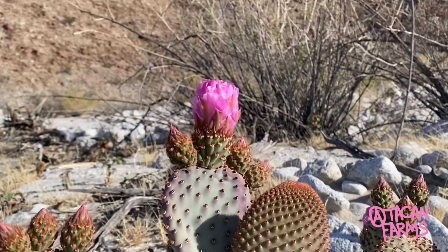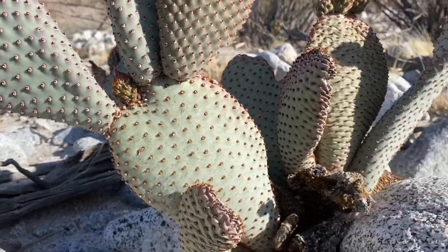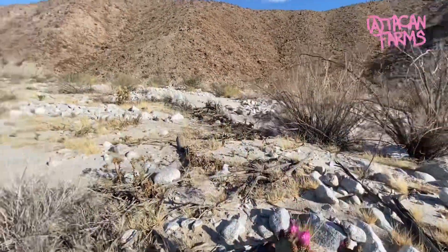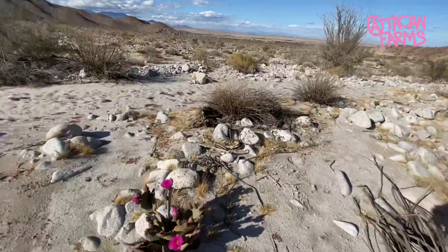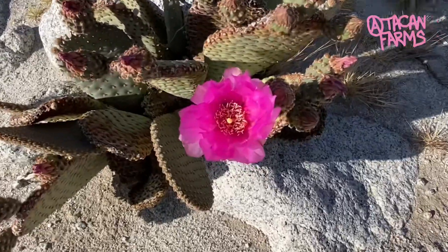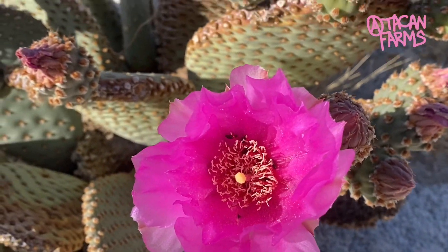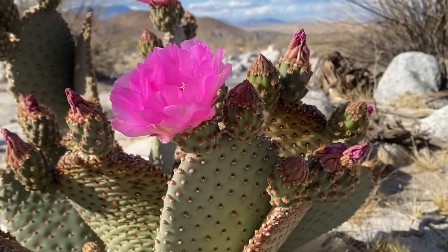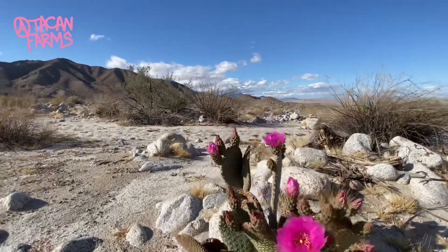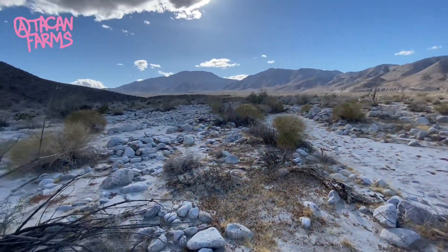Within the past week or so it's rained out here as well, so a lot of the plants are just pushing tons of blooms. Here's a good example. If you look closely there are insects in there, whether they're pollinating or just grabbing a meal. It's still cool to see life thriving.